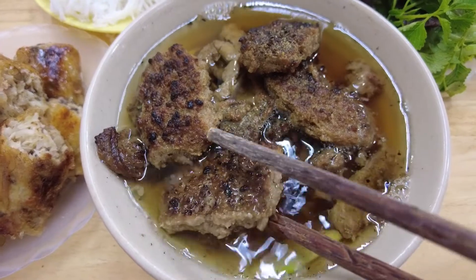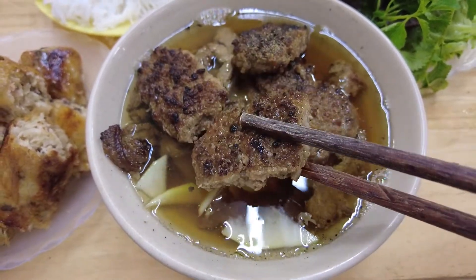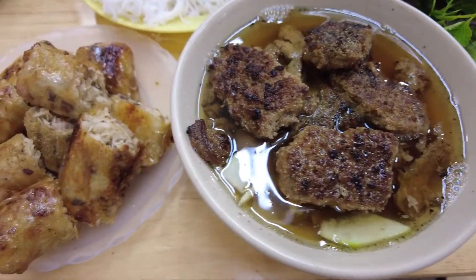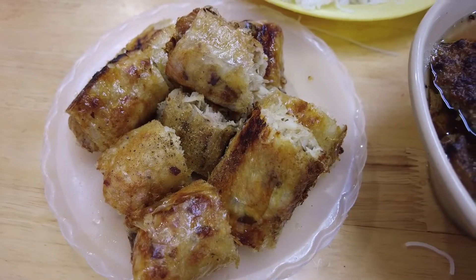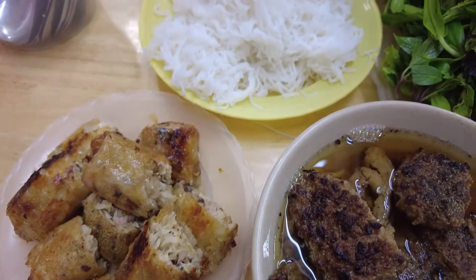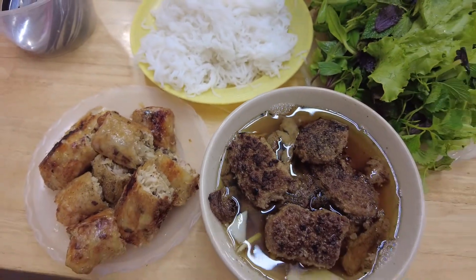The first time, the restaurant is the hotel — it's the hotel and the restaurant is in the hotel. The hotel is located in the hotel. We are also located in the hotel. For a while, the restaurant is located in the hotel.